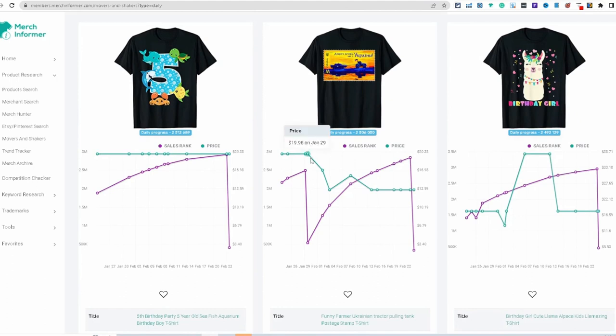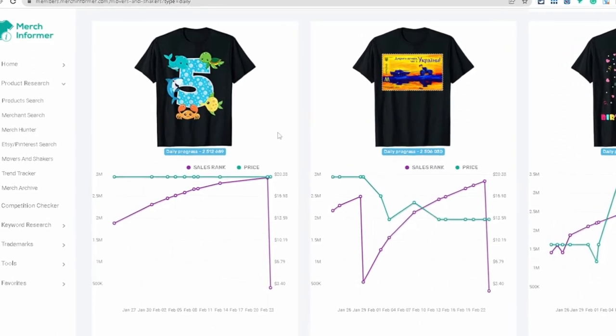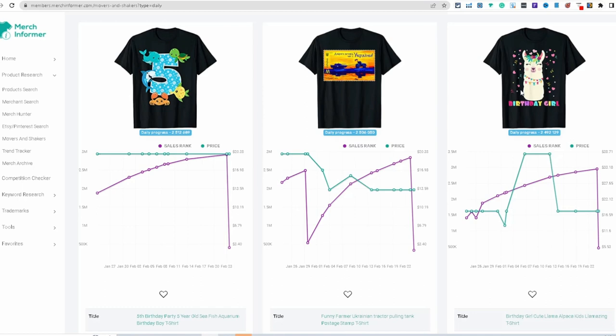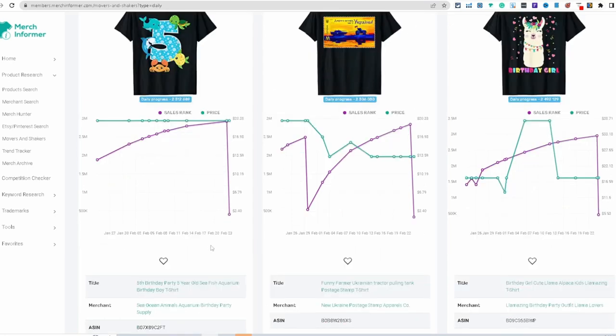There are ocean/sea creature shirts — turtle, shark, different sea fish — created as something general for young kids with the child's age number included. Then there's a birthday girl design with a llama and hearts. So niche ten is 'birthday' — you can do boys and girls, or even adult birthday designs.